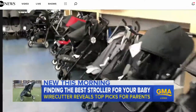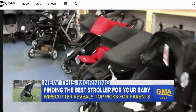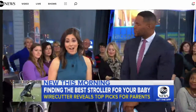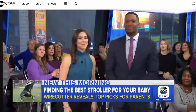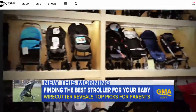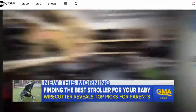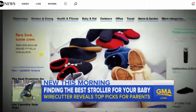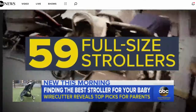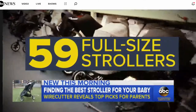Good morning. As many parents know, your stroller can be one of the most crucial pieces of baby gear. We went out with Wirecutter to try out their top picks, and now we have the results here on GMA. Stroller after stroller, the options seem endless. Wirecutter, a website that advises on products, is out with a buyer's guide this morning. It examined 59 full-size strollers to help parents sort through the mayhem.